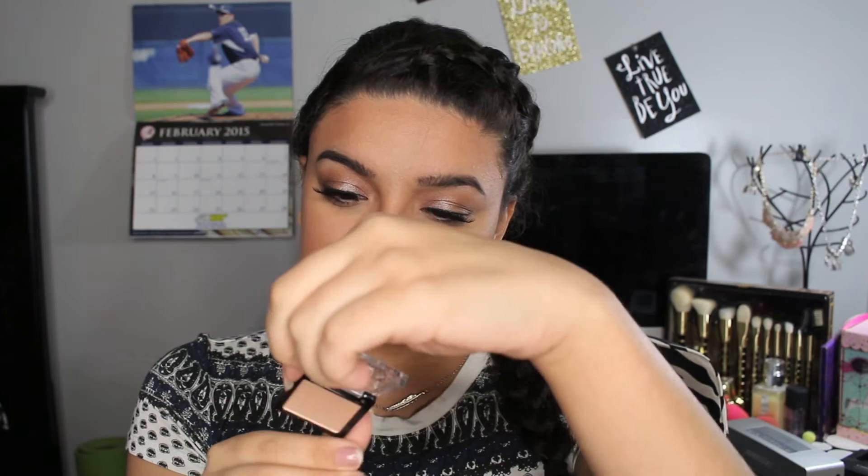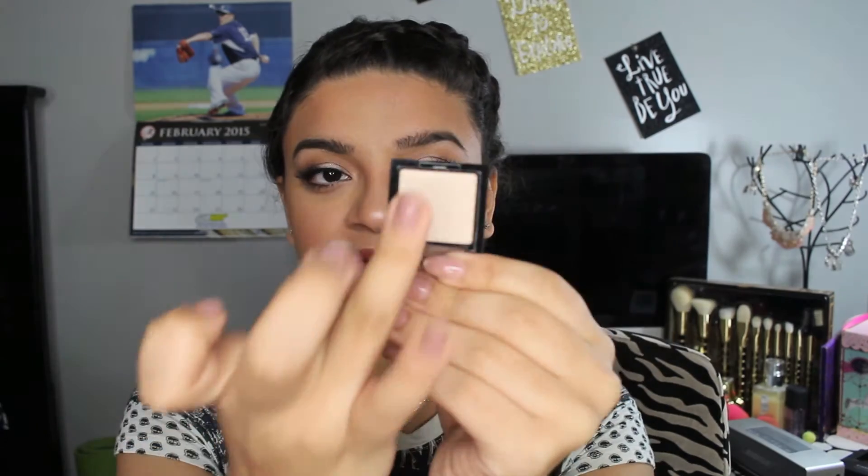It has 0.06 ounces — which is enough, definitely enough. It's super pretty and super shimmery too. So pretty, oh my god. I definitely see myself using this a lot, so watch out for this in future tutorials.